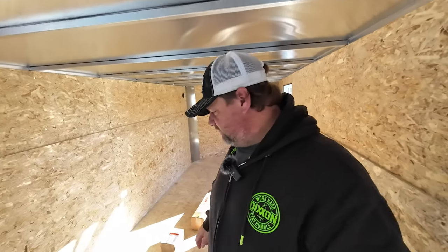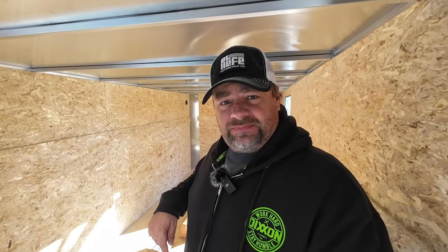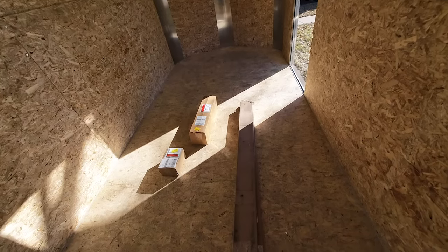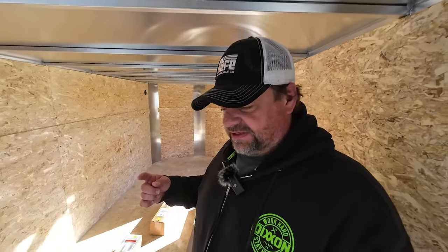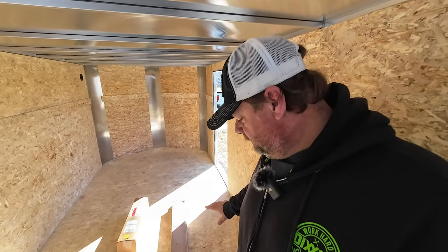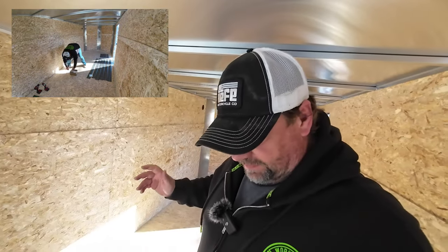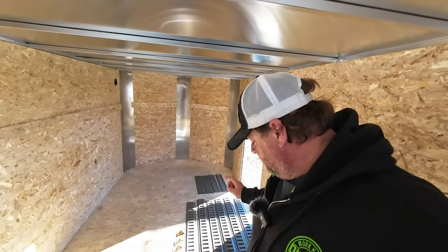Welcome back — a couple seconds for you, a couple weeks for me. The last time you saw this trailer we were picking it up, and now we're going to install everything we've bought so far. There are a couple things I don't have yet but I can get started. I'm just gonna unpackage this and we'll take a look.